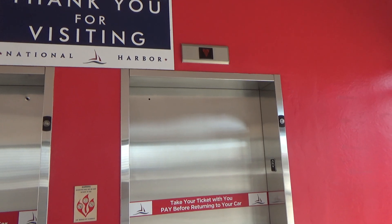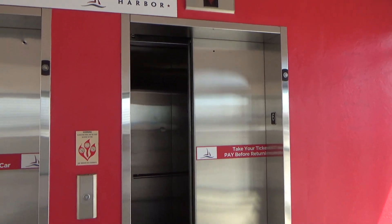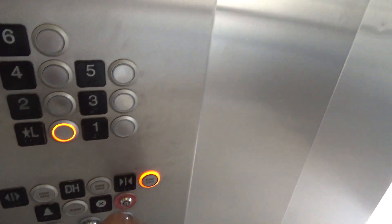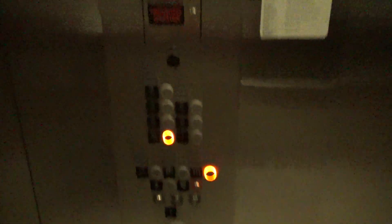All right, here it is. 370. Look at a high view. Wow. Most lights are burned out in this one. Same as the other bank.